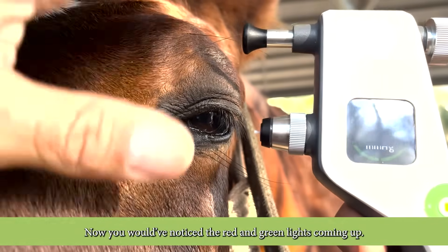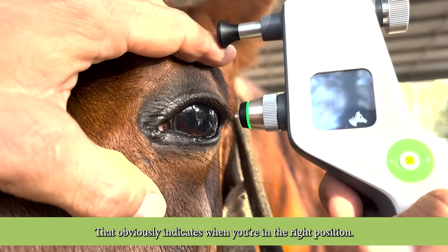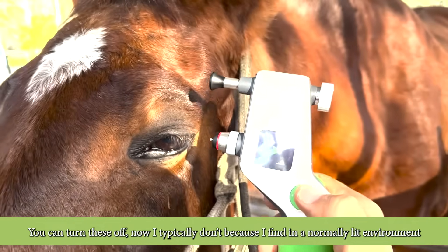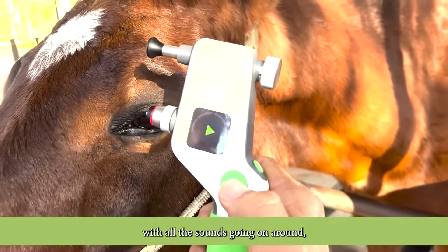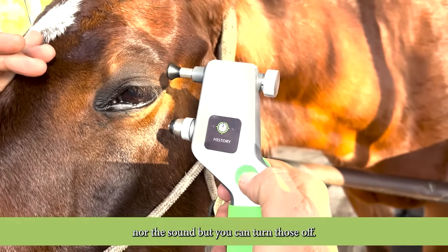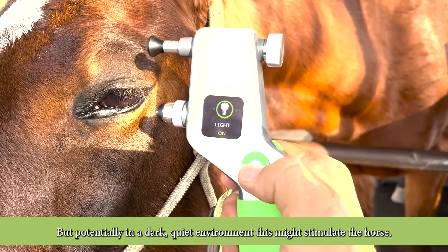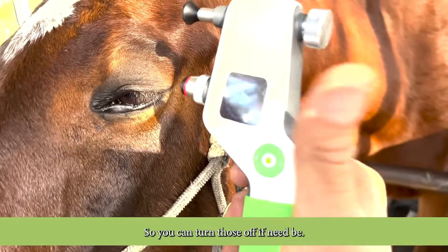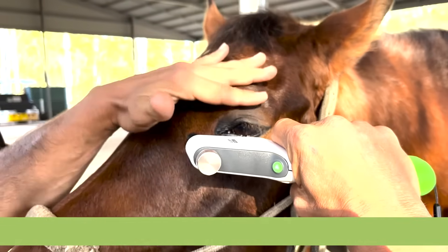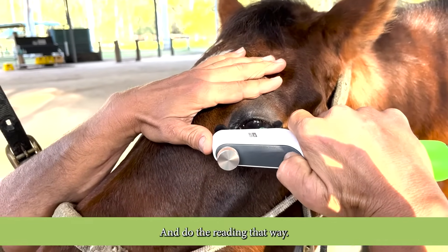You would have noticed the red and green lights coming up — that indicates when you're in the right position. You can turn these off. I typically don't, because in a normally lit environment with all the sounds going on around, the horse isn't affected by the red or green lights or the sound. But you can turn those off, because potentially in a dark quiet environment this might stimulate the horse. Another option is you can use it in the horizontal plane, which sometimes makes it a little bit easier to get under those eyelashes and do the reading that way.